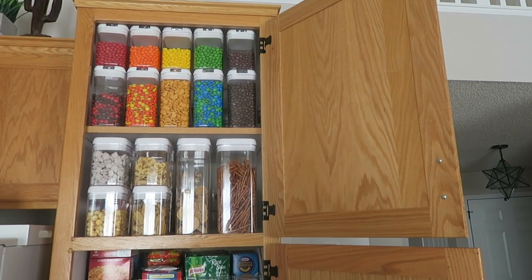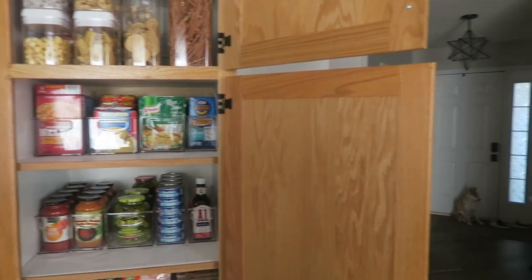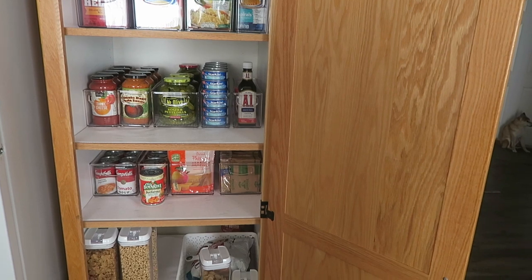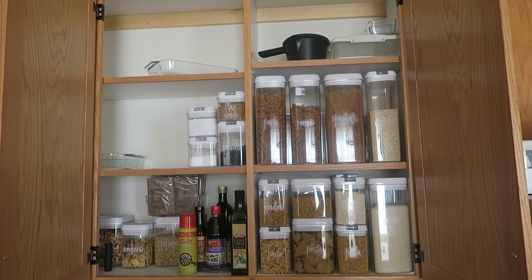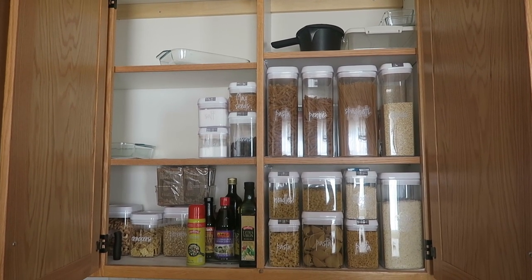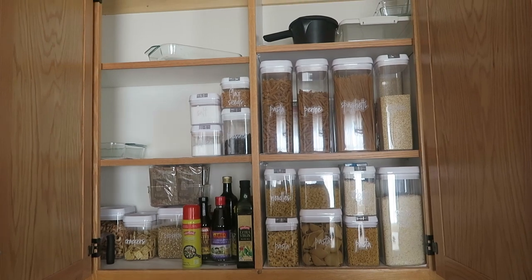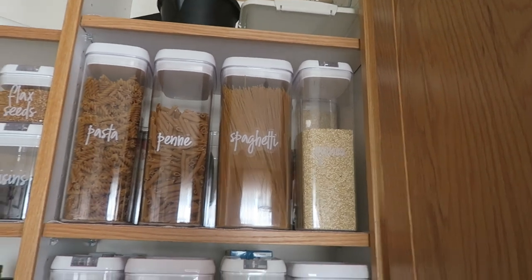So this is it for the main pantry, but I want to share a couple of other places I decided to reorganize in my home as well. This area is not as exciting but it did need some cleaning out. I had some of this stuff over in the pantry I just showed, but now I'm really loving the way all of this looks. Over on this side I have all of my dry goods.